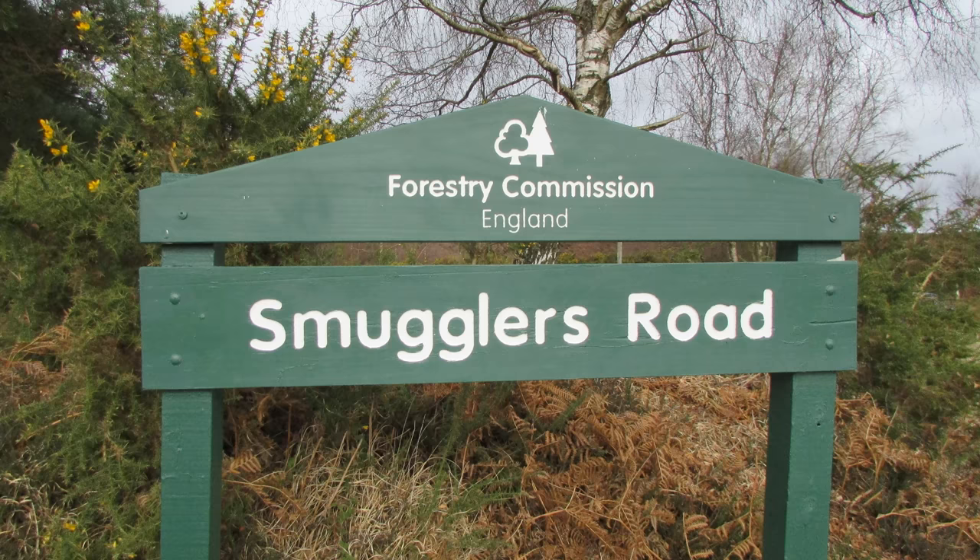I've parked the car at a Forestry Commission car park called Smugglers Road car park, just to the east of Ringwood. It's a beautiful day — it's March the 3rd, about three degrees, so although spring is around the corner it is quite chilly. I'm going to start by heading north and going up the said Smugglers Road.